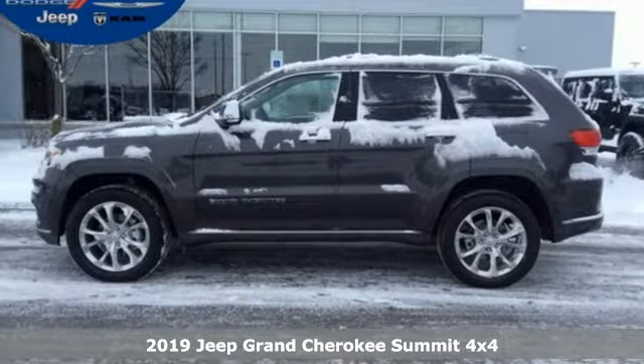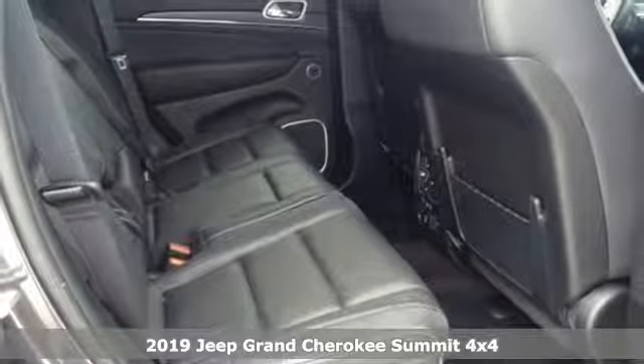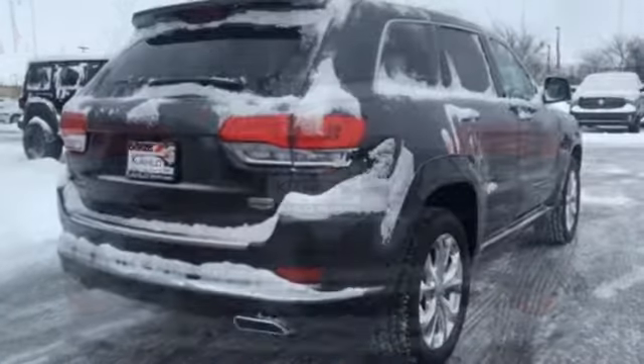Here's a new 2019 Jeep Grand Cherokee, forged from capability, bathed in luxury. This Grand Cherokee elevates your adventures — get ready for an impressive combination of features.